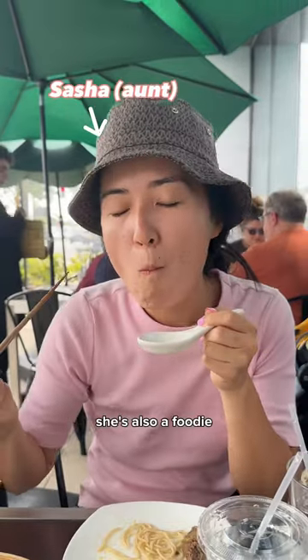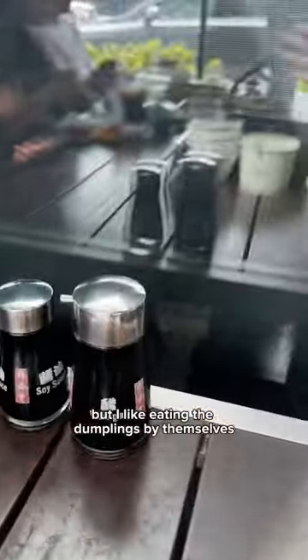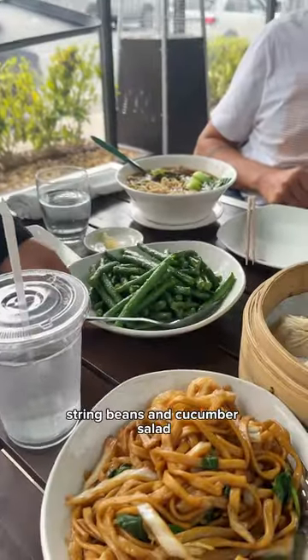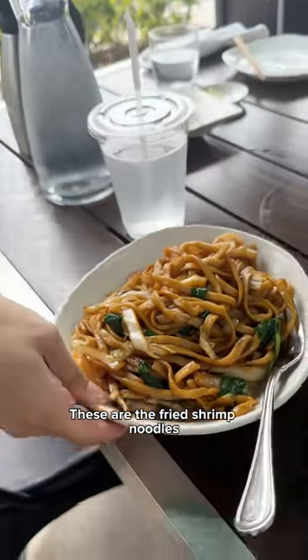Now my aunt is trying them — she's also a foodie. You have to dip it in a special sauce, but I like eating the dumplings by themselves. Next came the noodle soup, string beans and cucumber salad. These are the fried shrimp noodles — eight out of 10. It was amazing!